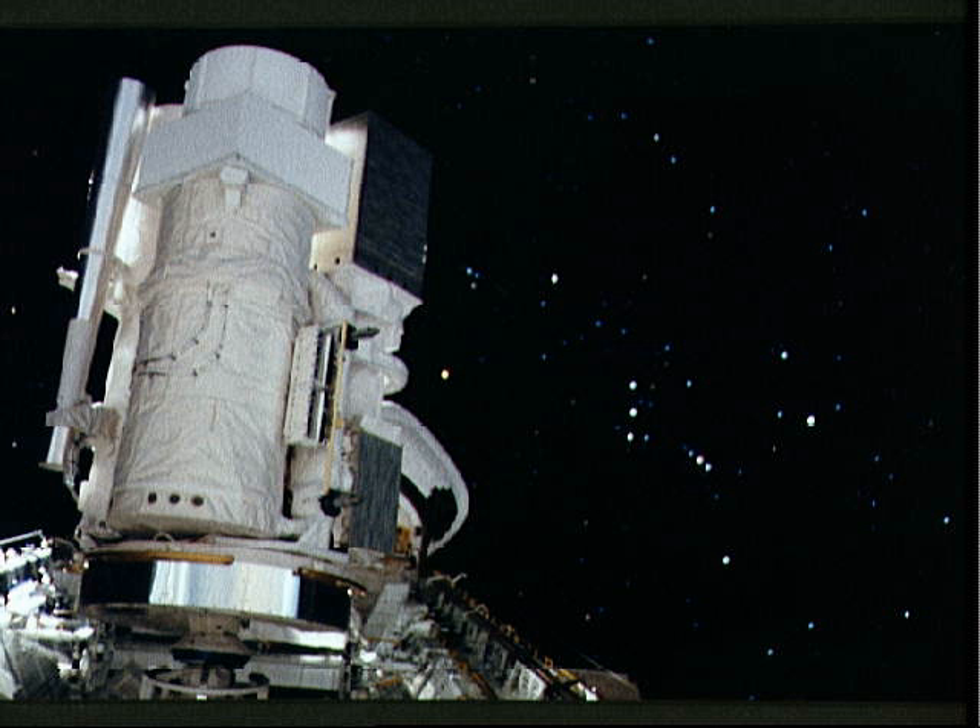HUT was used to observe a wide range of astrophysical sources, including supernova remnants, active galactic nuclei, cataclysmic variable stars, as well as various planets in the solar system. During the 1990 flight, HUT was used to make 106 observations of 77 astronomical targets.